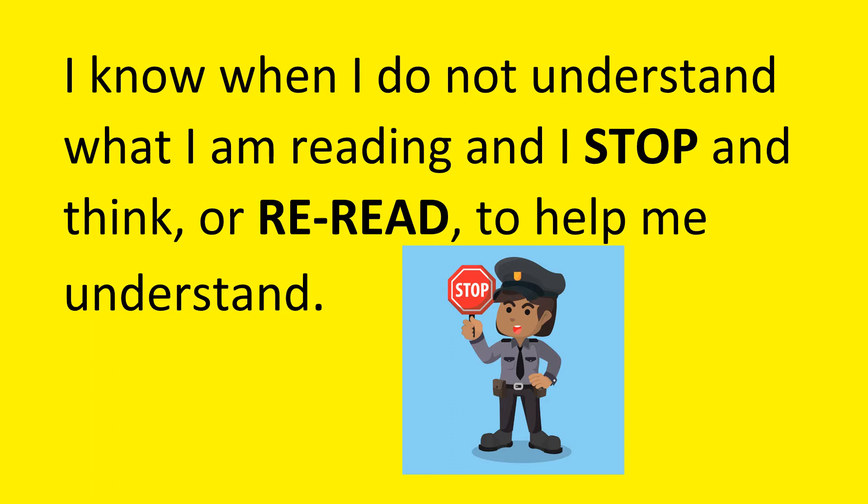I have a little monitor inside my brain, and instead of keeping on going and going past the stop sign, the monitor will hold up the sign and say, 'Stop — I don't understand this.'